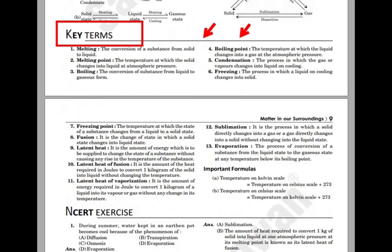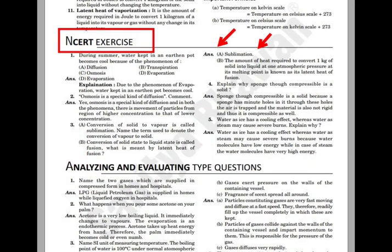The next feature is key terms. The benefit is it covers important terms from an exam point of view. The advantage is it will help you to score high marks in multiple choice questions or very short answer type questions. The next feature is NCERT exercise. NCERT questions will enhance your knowledge, which is an added advantage to achieve higher marks in exams.